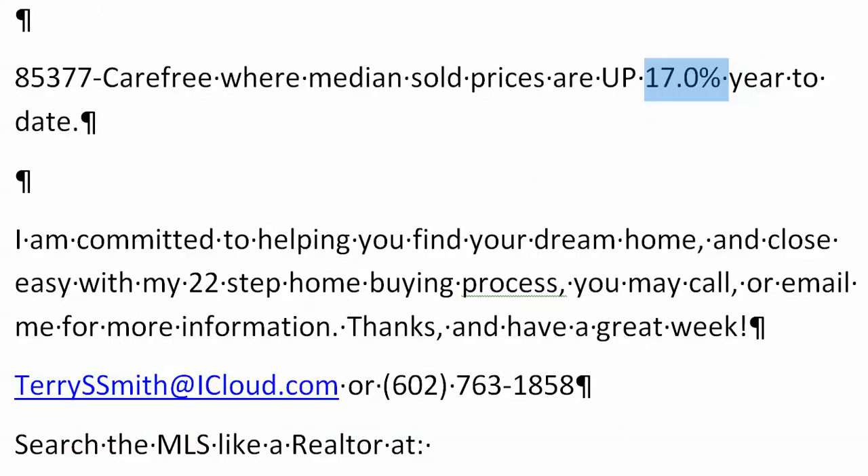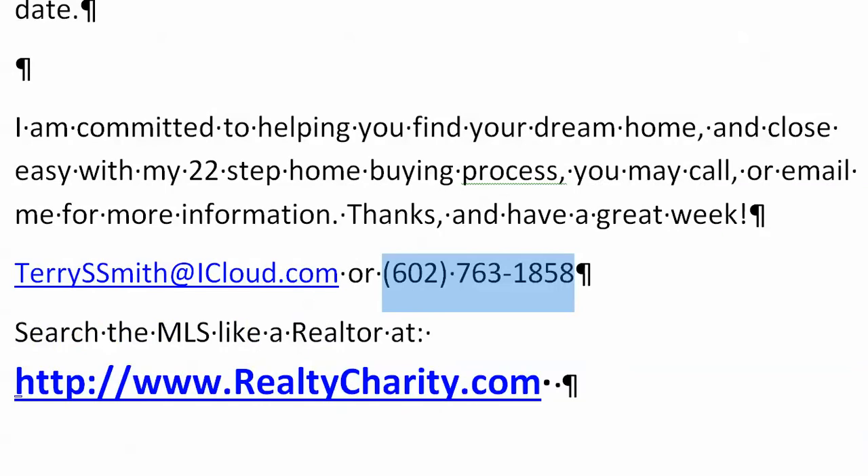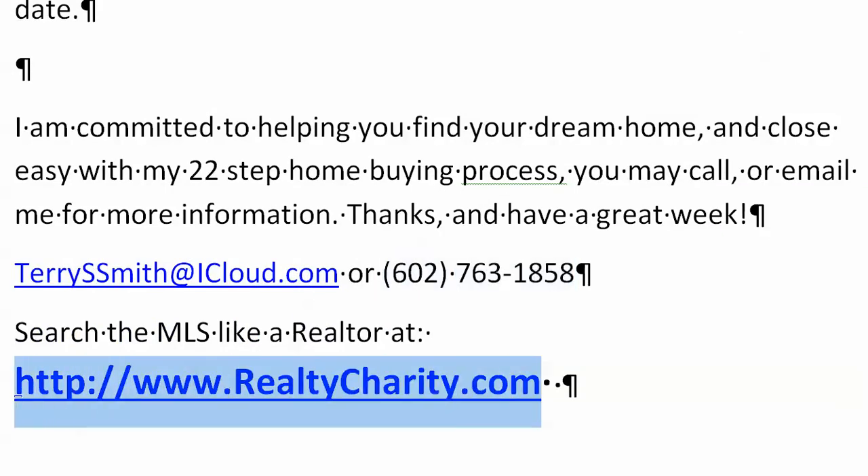I'm committed to helping you find your dream home and close easy with my 22-step home buying process. You may call or email me for more information. My email address is TerryS — as in Sam — Smith at iCloud.com. Or you can call me at 602-763-1858. You can search the MLS like a realtor at RealtyCharity.com — that's www.RealtyCharity.com.